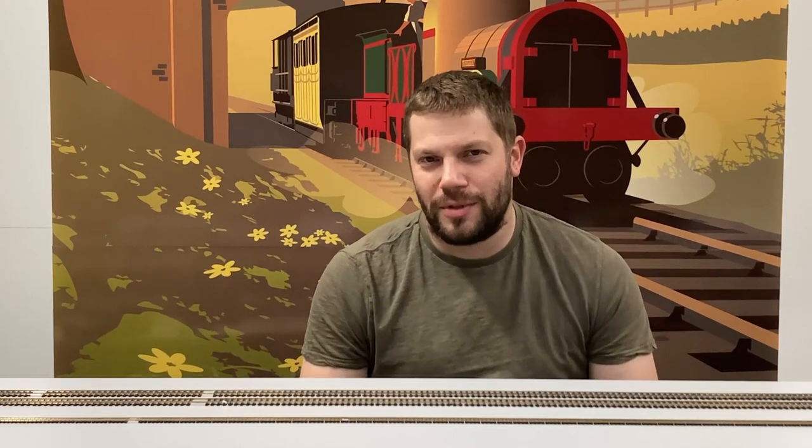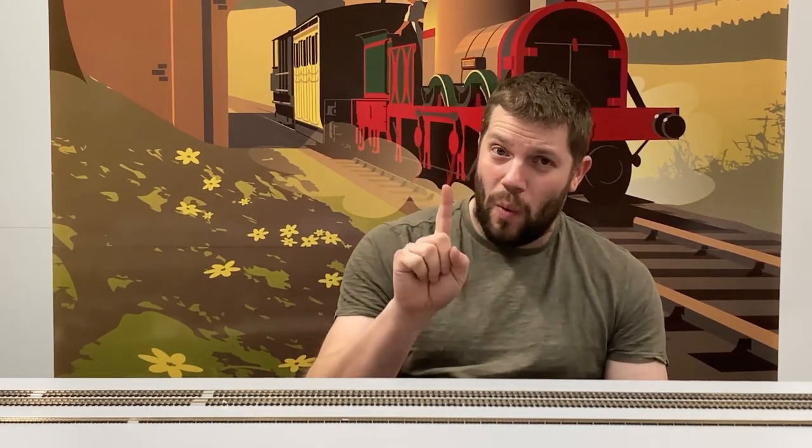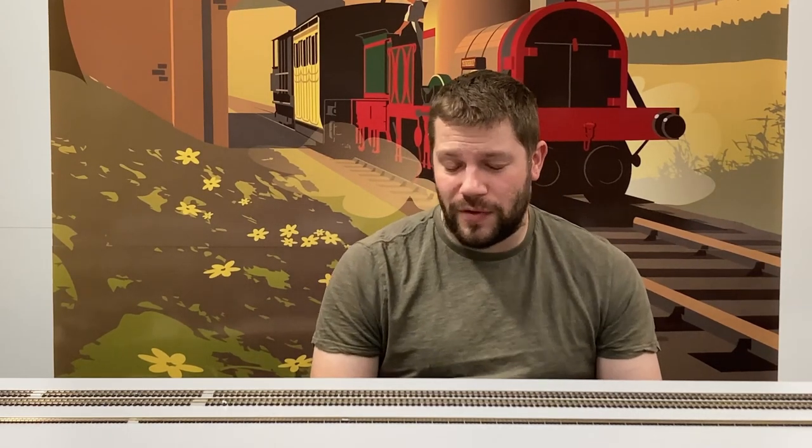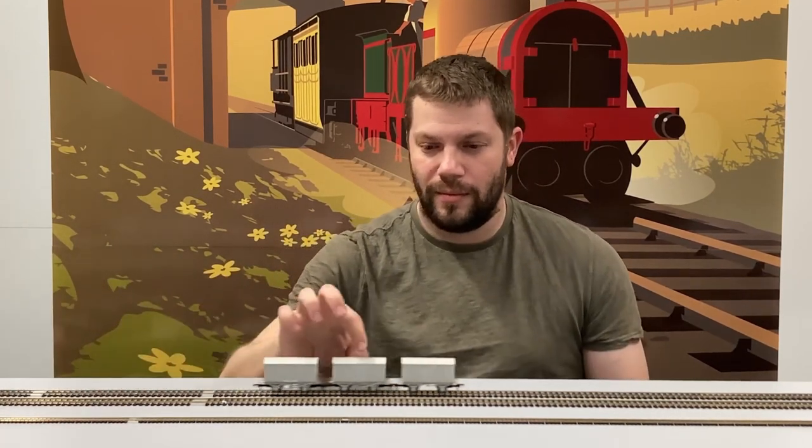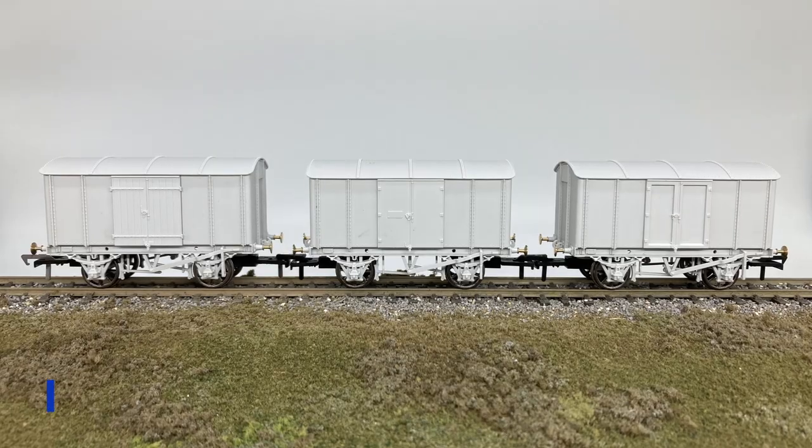Hello everyone and welcome to another Rapido Trainings video. This time we have not only one but two new wagons for you to see and we're going to jump straight in and take a look. The first being the Great Western Iron Mink.